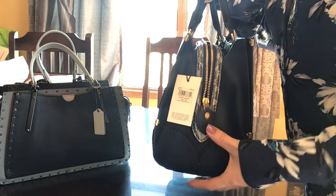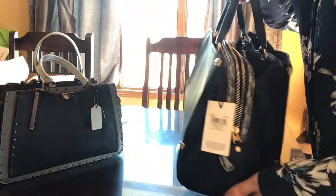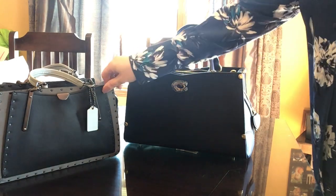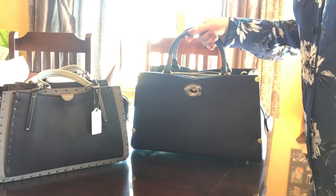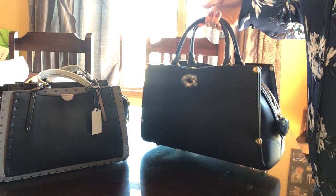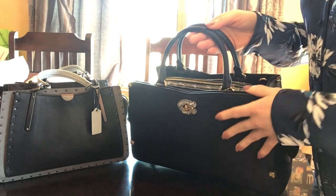So that's my comparison. The Mason is a much larger bag. I believe the regular price of this one was $550 and this one was $695. For the price comparison, I think the Mason should have been around $595 — not $695. I don't feel like it has that many details to justify that price tag.